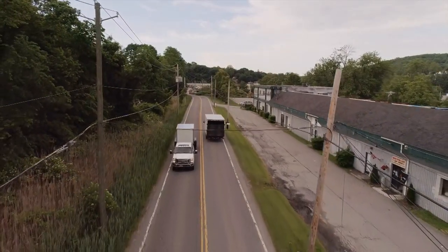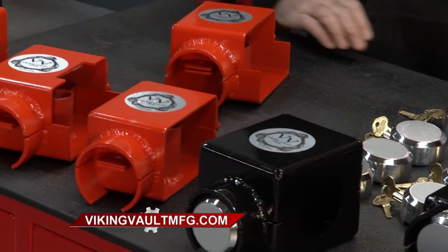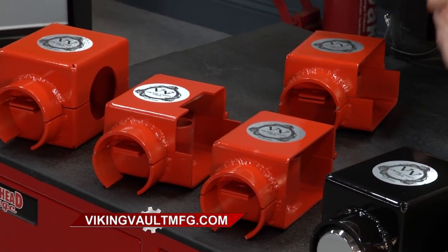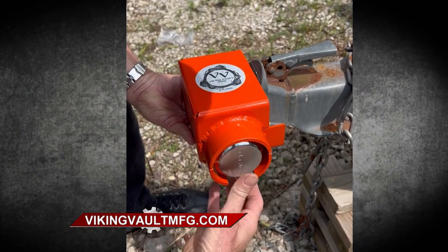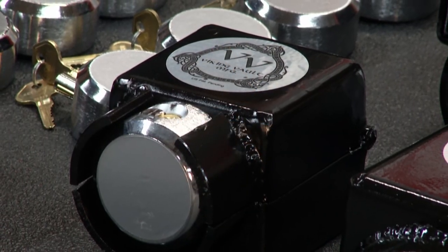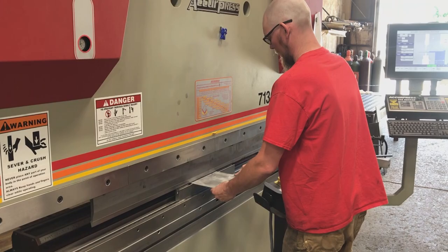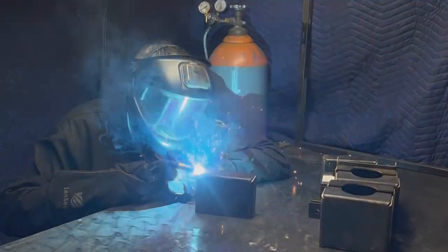Over time, I noticed a lot of trailers and equipment being stolen — whether it's a car hauler, landscape trailer, your boat, your trailer. They're coming up missing, they're stolen. The problem is that most locks and systems being used are terribly ineffective. They can be broken or cut off in a matter of seconds. So about 10 years ago, I decided to try to make something better, and I came up with Viking Vault.